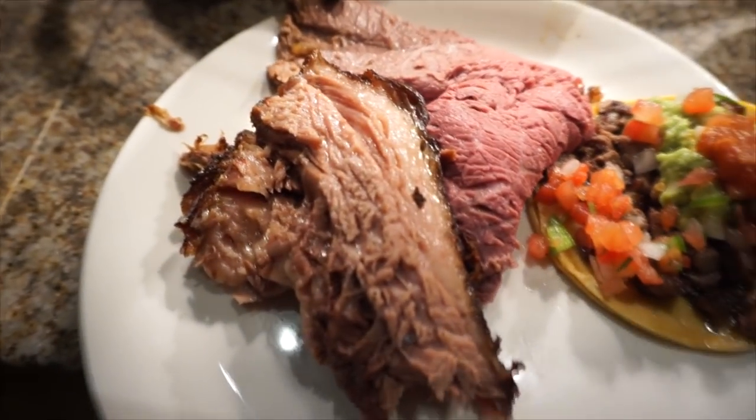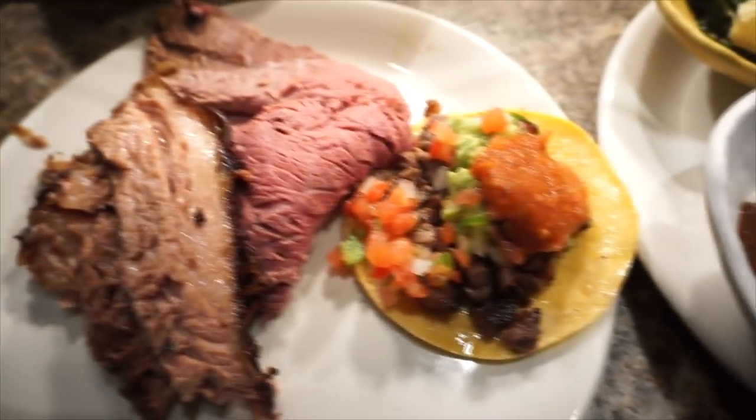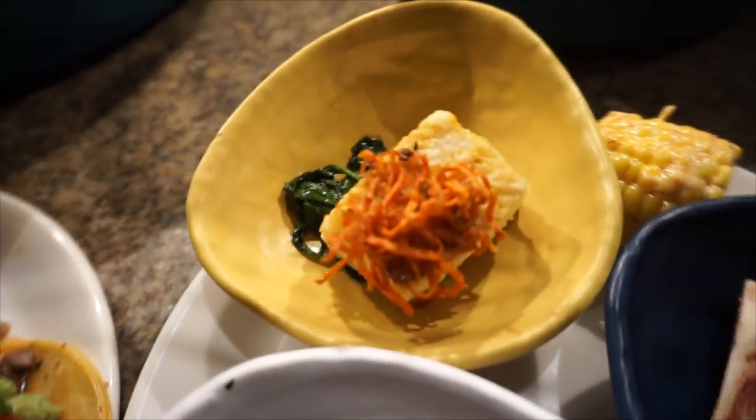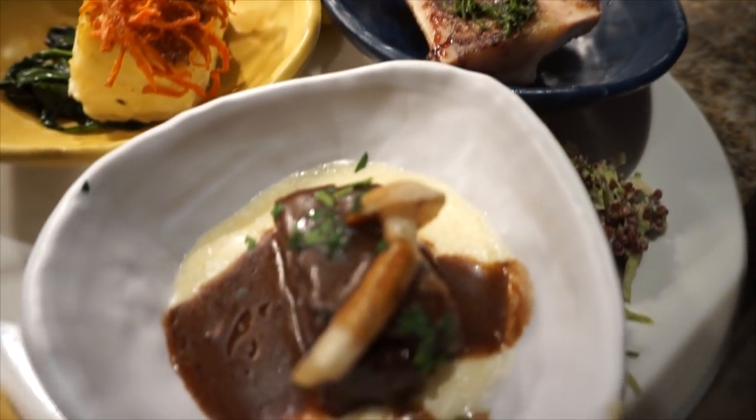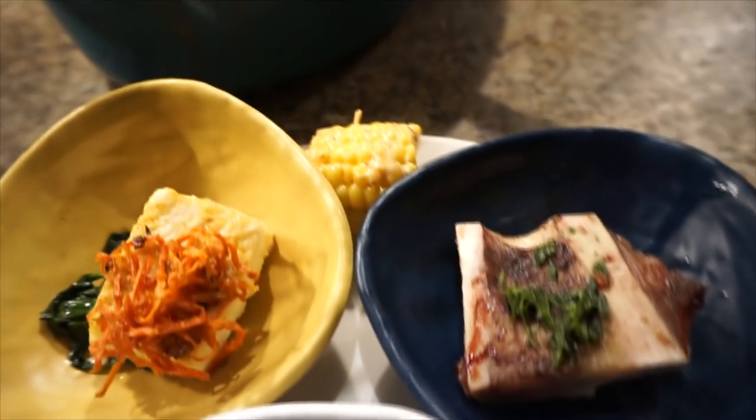Wagyu. Smoked brisket. A taco. Baked halibut. Bone marrow. Braised short rib. Corn.